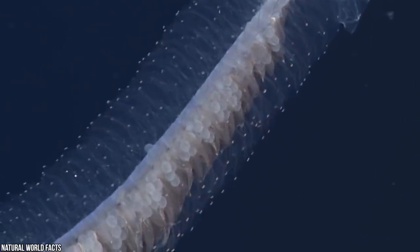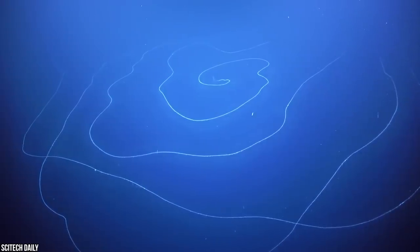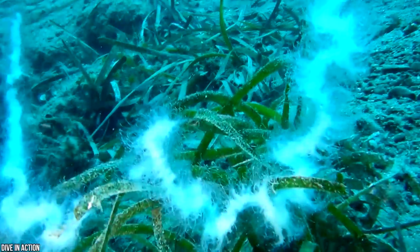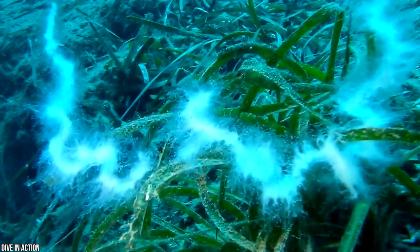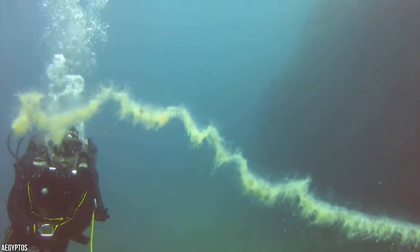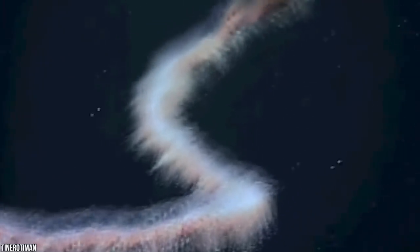These breathtaking creatures are made up of many different organisms called zooids. All these zooids have their own jobs, each one serving a different purpose — some are responsible for hunting food, some parts digest their meals, and some only function to reproduce. These separate organisms are all attached together to create one complex entity that is perfectly balanced to survive. Most amazing of all, these peculiar sea creatures can grow to a staggering 130 feet in length, longer than the world's largest animal, the blue whale.